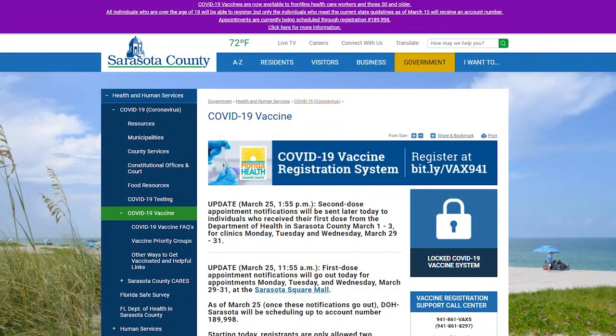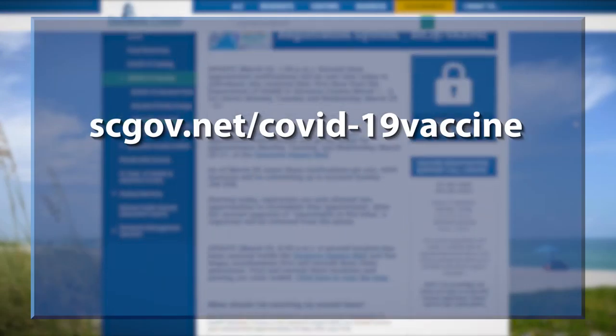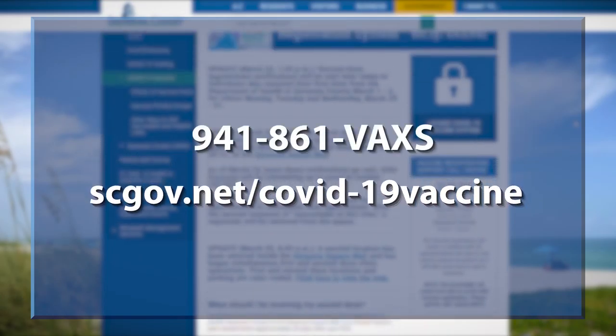For more information, including consent forms and ID requirements, visit scgov.net/COVID-19-vaccine or call 941-861-VAXIS, that's 941-861-8297.